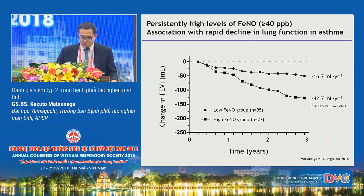This slide shows the mean change in post-bronchodilator FEV1 over time according to exhaled nitric oxide levels. The non-high FeNO group is represented by closed circles and the high FeNO group by closed squares. Patients with FeNO levels above 40 ppb had significantly higher rates of FEV1 decline than those with FeNO below 40 ppb, with an excess FEV1 decline of 26 mL per year.